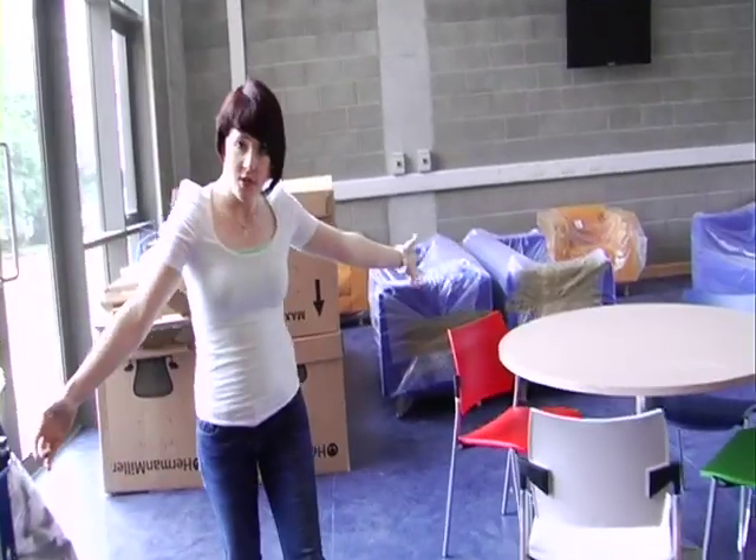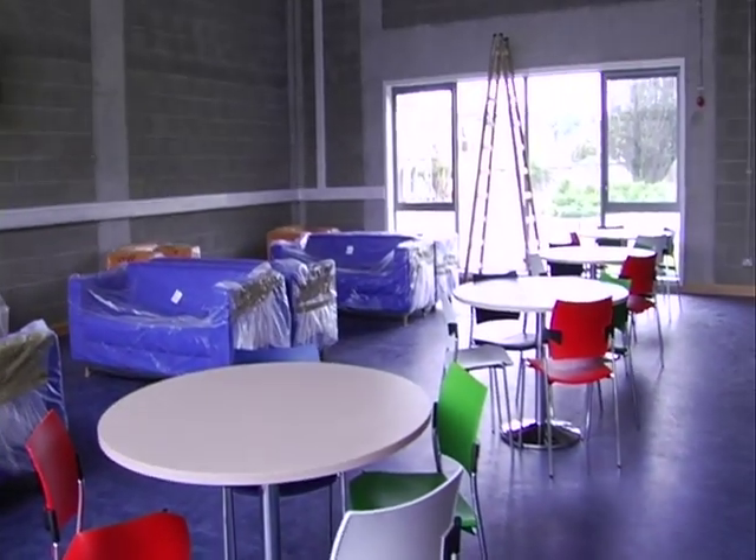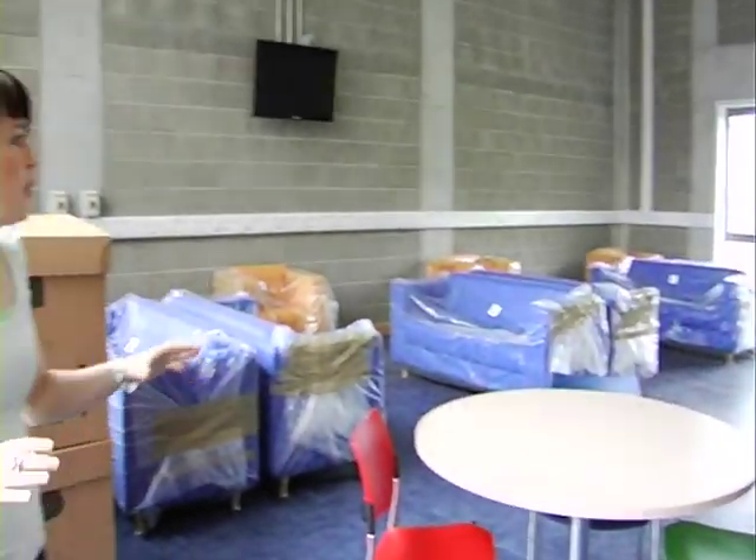And this will be our new student lounge. Just like the rest of the building, there's more to be done before you come back in September, but we hope to get a bit more decoration and a few more things in here before you all come back. And that's the ground floor.